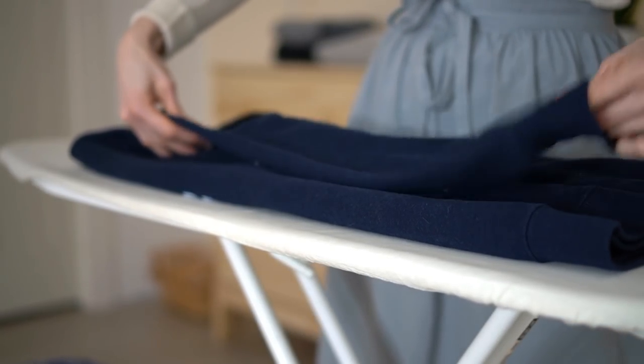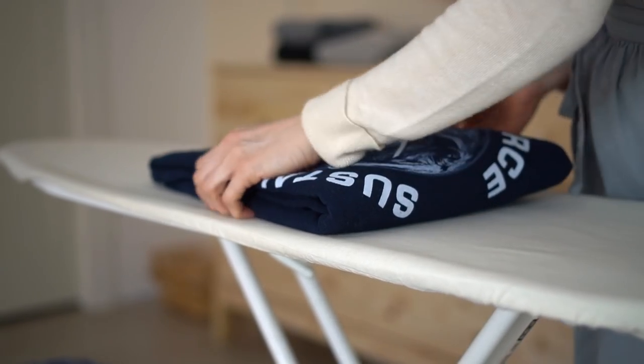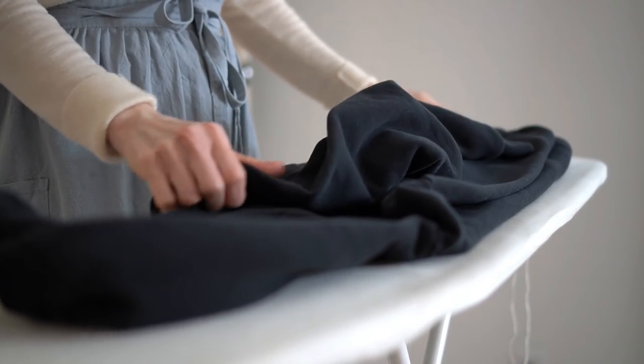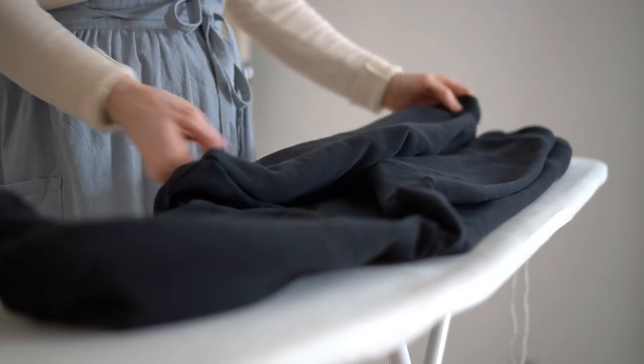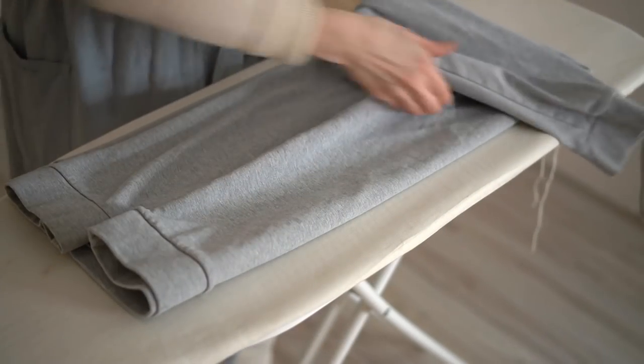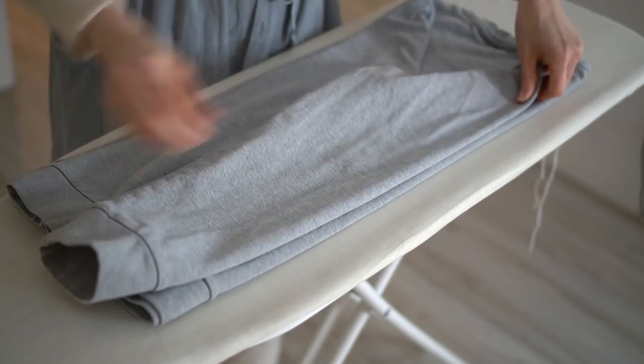I've been folding a little bit more lately because we had to switch things around. My older son grew so much that the system we had for storing his clothing didn't work anymore, so I had to bring in a bigger dresser for him. That means more folding of his clothing that used to be on hangers, so we can save some space.